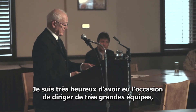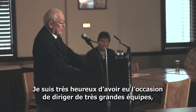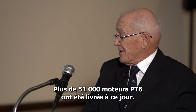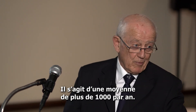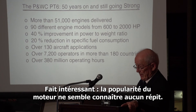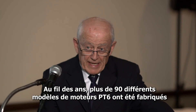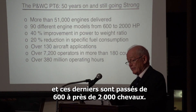I was most fortunate in having the opportunity of leading some quite large teams, both on the development side and on the production side of the PT-6 series of engines. More than 51,000 PT-6s have been delivered to date — that's an average of more than 1,000 per year. The average over the last 15 years has been 1,100 engines a year. There have been 90 different models of the PT-6, ranging from 600 to close to 2,000 horsepower.